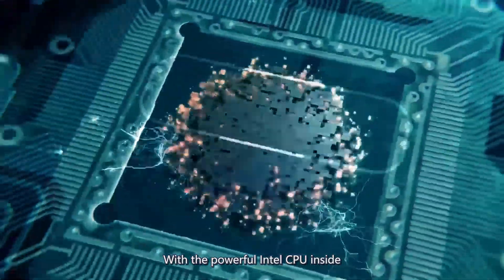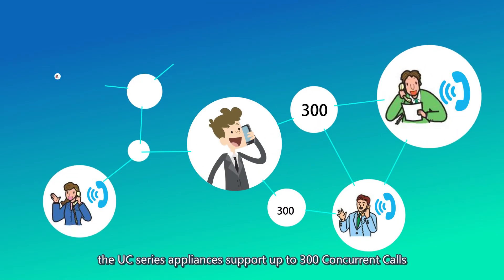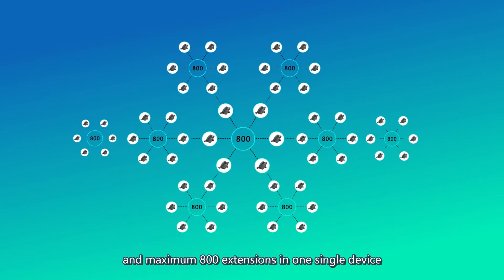With the powerful Intel CPU inside, the UC series appliances support up to 300 concurrent calls and a maximum of 800 extensions in one single device.